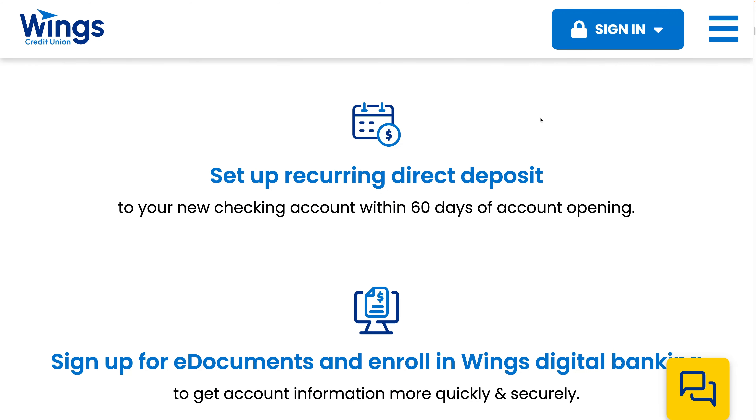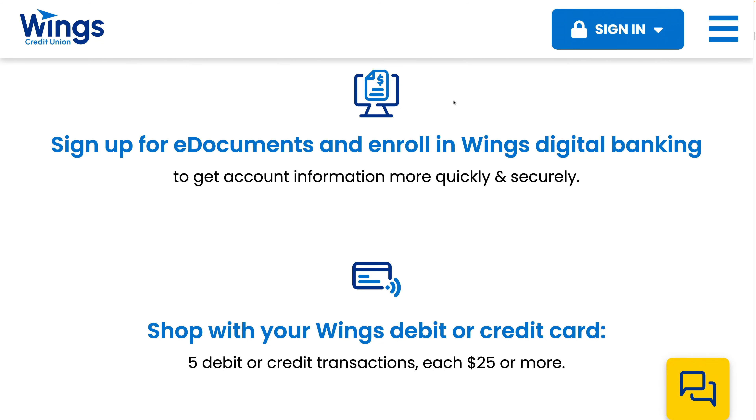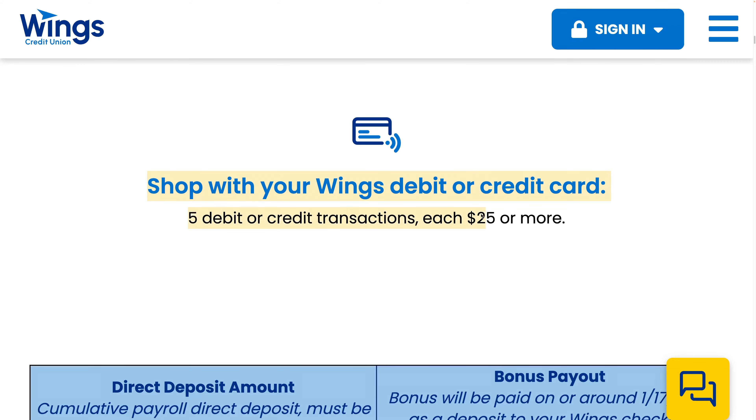You have to set up a recurring direct deposit — basically a regular direct deposit — to your new checking account within 60 days of account opening. Sign up with e-documents and enroll with Wings Digital Banking, and shop with your Wings debit or credit card.